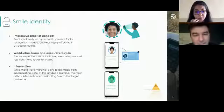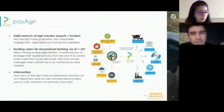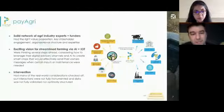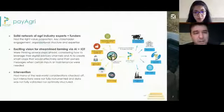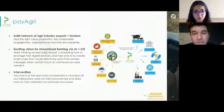The second example plays on the other end of the spectrum. This is a company called Payagri that operates in South India and focuses on farmers, connecting them to various providers. They had a really solid network of agri-industry experts, funders, financial institutions, and other institutions. They had the right value proposition, key stakeholder buy-in, organizational structure and expertise to pull this off, along with a really exciting vision for streamlined farming via AI algorithms that would consume Internet of Things data.